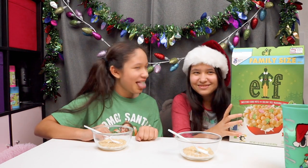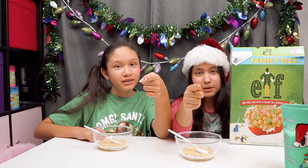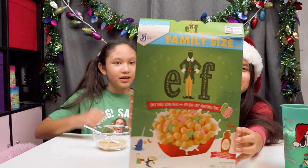Thanks for watching. Don't forget to subscribe to Rachel and Cindy's World. Bye! Remember, wear your mask — you must wear them when you go outside. Please do. Bye! Bye, Elf cereal!